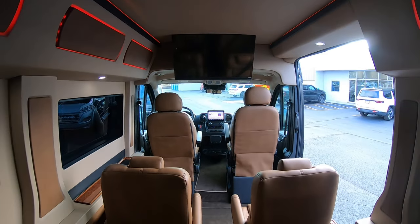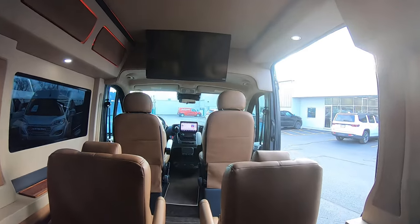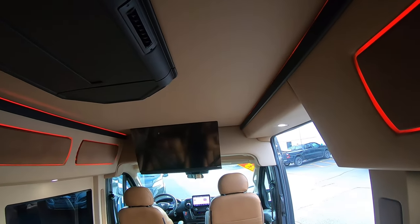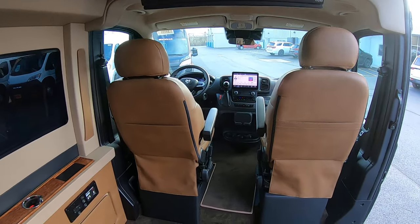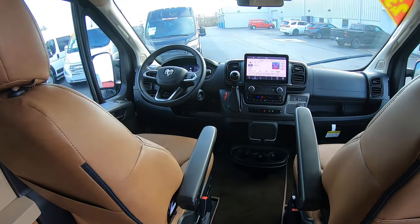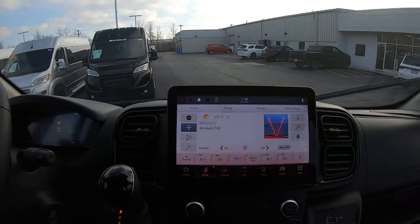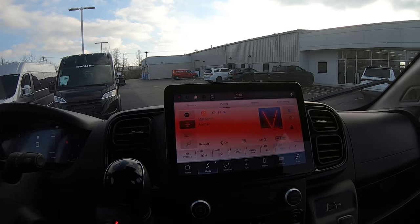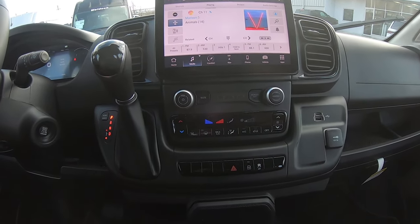Looking from the back, you have your overhead HVAC system up above. Up front there's a large 10.1-inch Uconnect radio with SiriusXM satellite radio, navigation, and your rear HVAC controls.